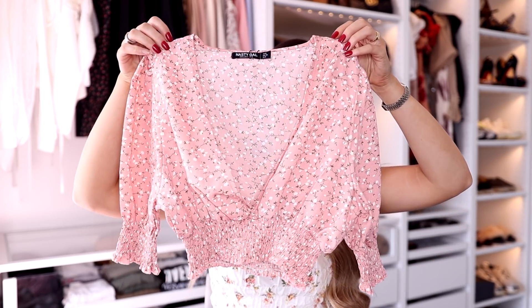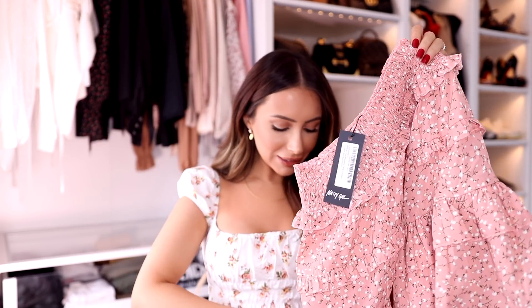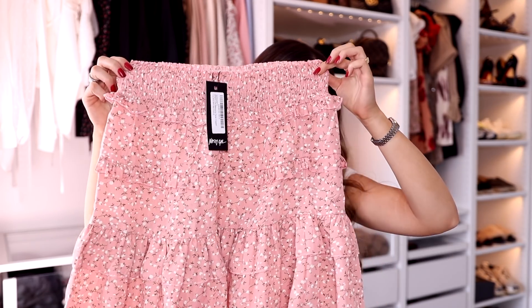I could not resist this matching set. It's a really pretty pink floral — I just pictured myself in London with a cute pair of white sneakers, and it comes with a matching skirt. You guys know I'm a sucker for matching sets and anything floral right now, and this is just perfect. I love that it's not an overly in-your-face floral; it's a really pretty baby pink with a subtle white floral print.